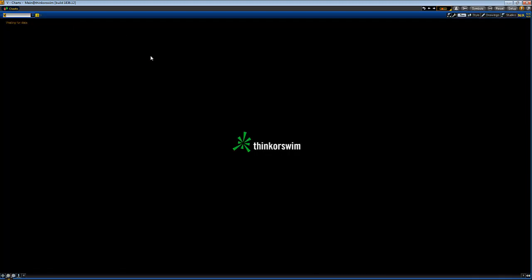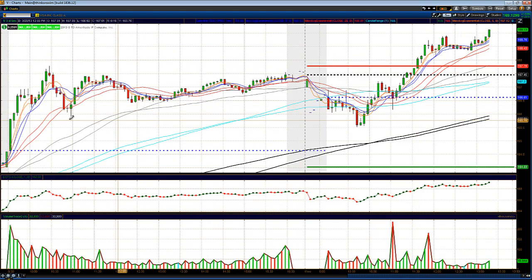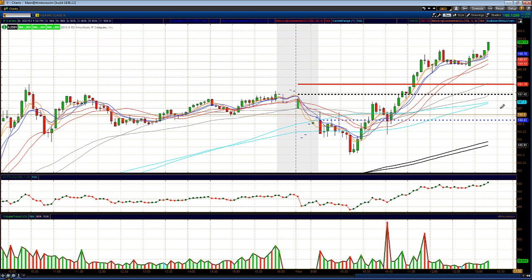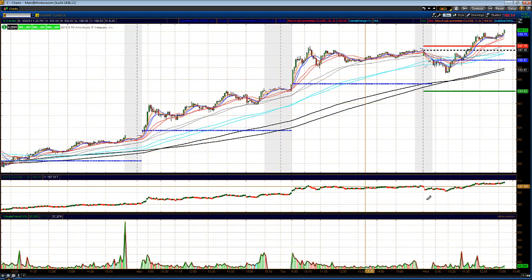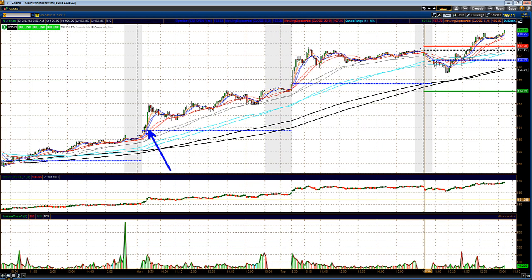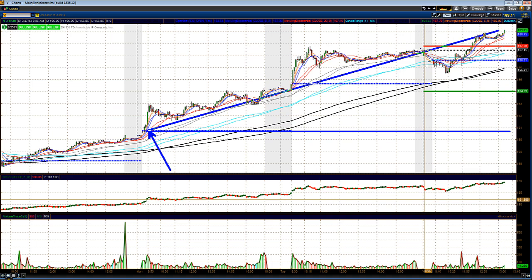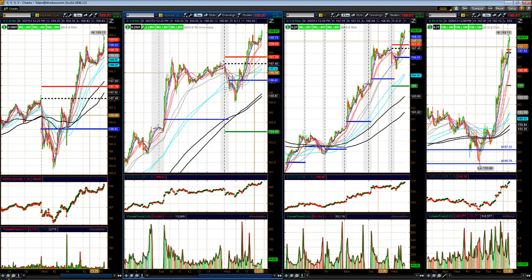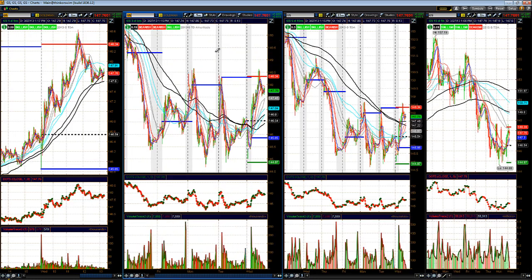Some strong stocks today: Visa is up $2.52 from the opening price, continuing to move higher. In my weekend review and daily videos I gave a price target of 170 on Visa — we called it out as a buy on Monday when it opened near 160.75, and now it's at 169.11, a nice three-day move with call options up well over 100% — probably in the tune of 500%. Goldman Sachs is one of the stronger banks today, up $1.51 from the open.